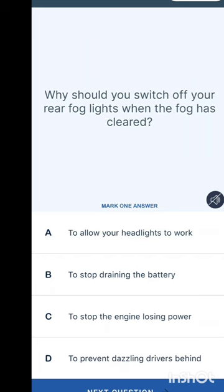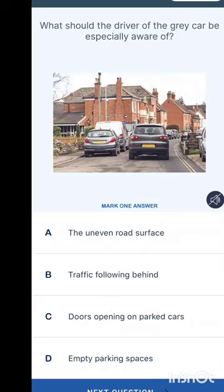Why should you switch off your rear fog light when the fog has cleared? Options are: to allow your headlights to work, to stop draining the battery, to stop the engine losing power, or to prevent dazzling drivers behind you. You might think it's to allow headlights to work, but the correct answer is to prevent dazzling drivers behind you.